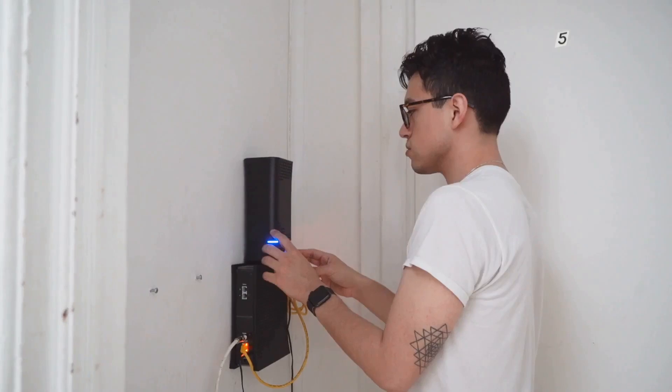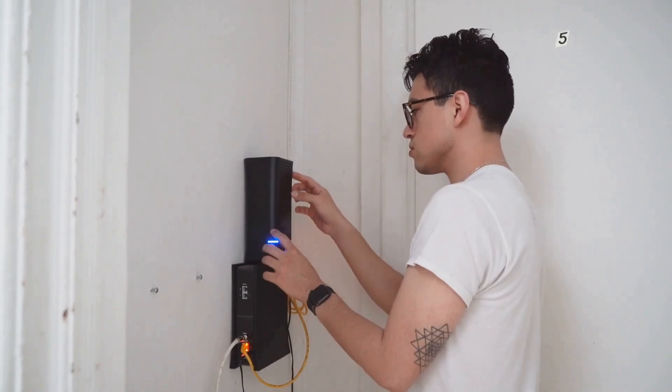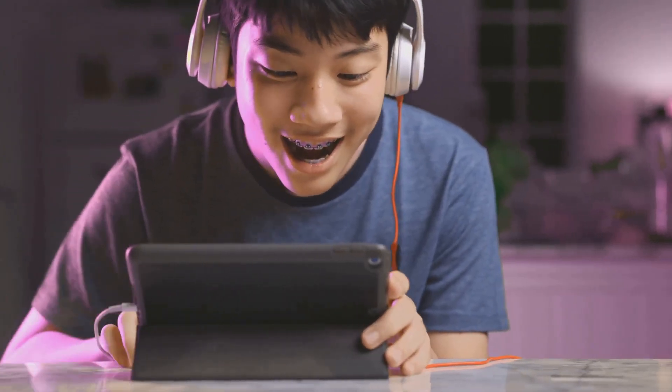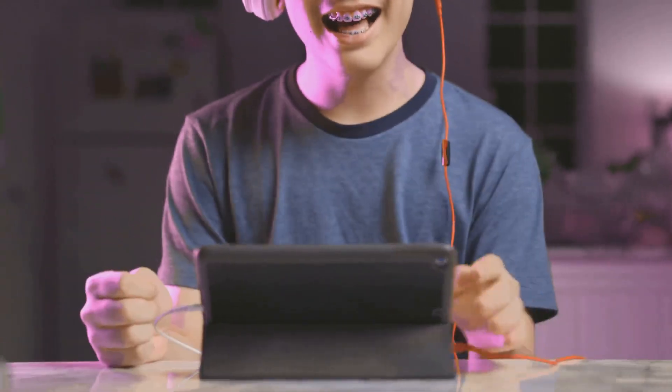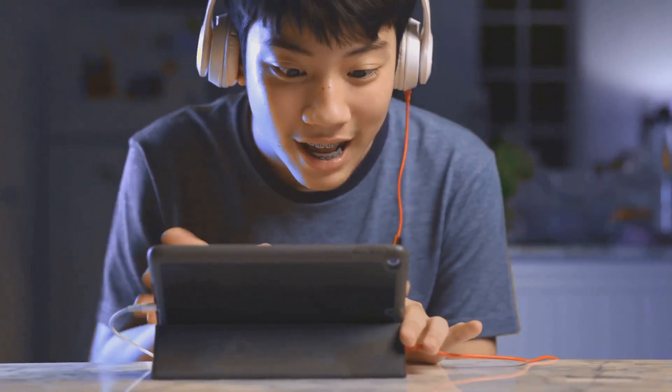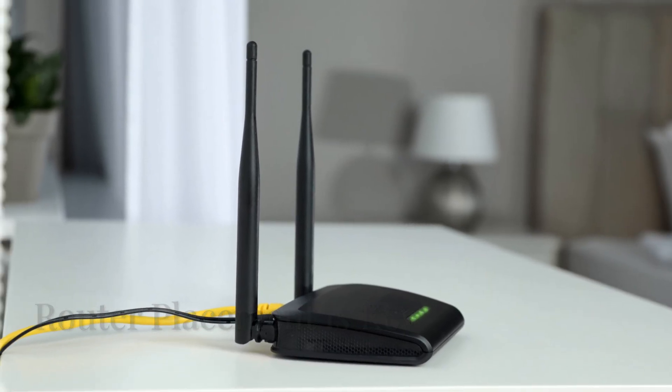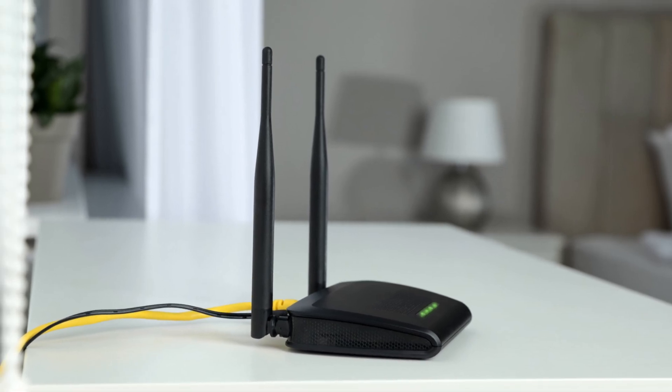We're talking about simple tweaks and adjustments that can make a world of difference. Whether you're a casual internet user or a hardcore gamer who demands lightning-fast speeds, these tips are for you. Stick around and let's get that Wi-Fi firing on all cylinders.